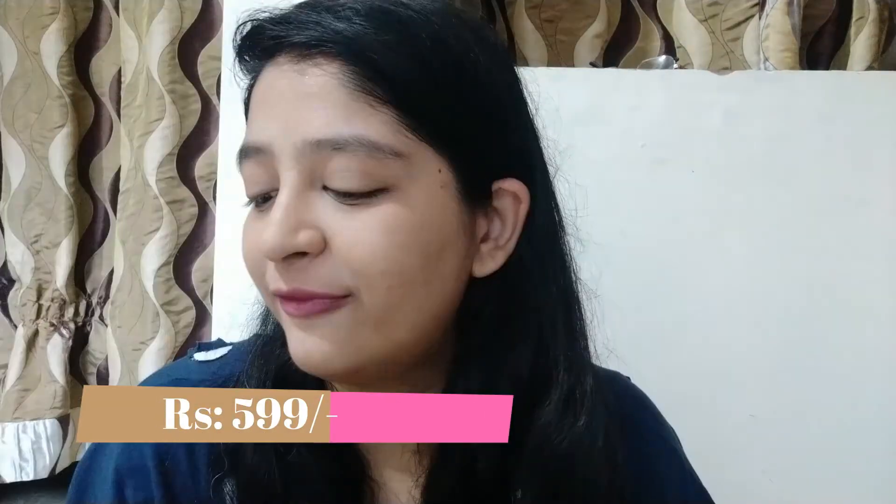The next thing I got is the Mama Earth skin plum face serum with hyaluronic acid and rosehip oil. I chose this because I have tried their vitamin C face serum and it works really well for me, so I wanted to try another variant too. The consistency is also really very good — it gets absorbed into your skin very quickly. I do not hate this product at all; it's a really good product, thumbs up. But personally, comparing the two, I like the vitamin C face serum slightly more.